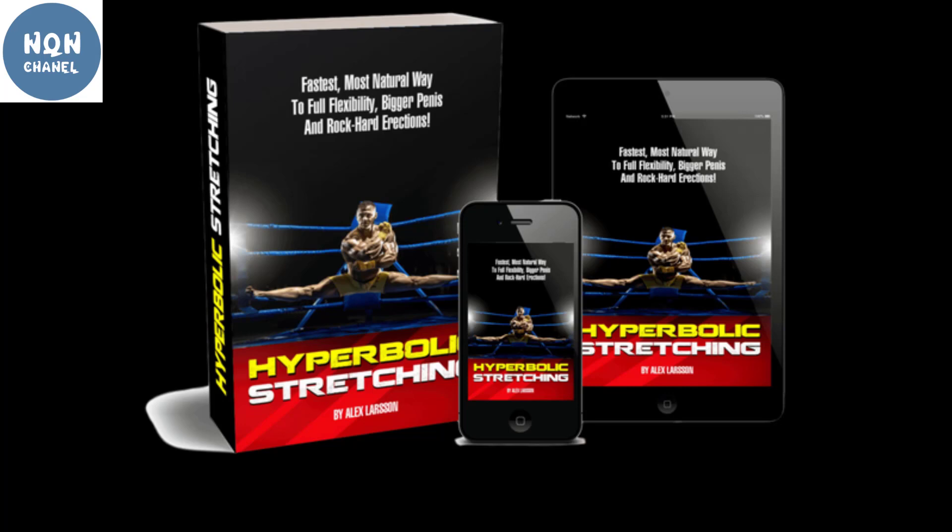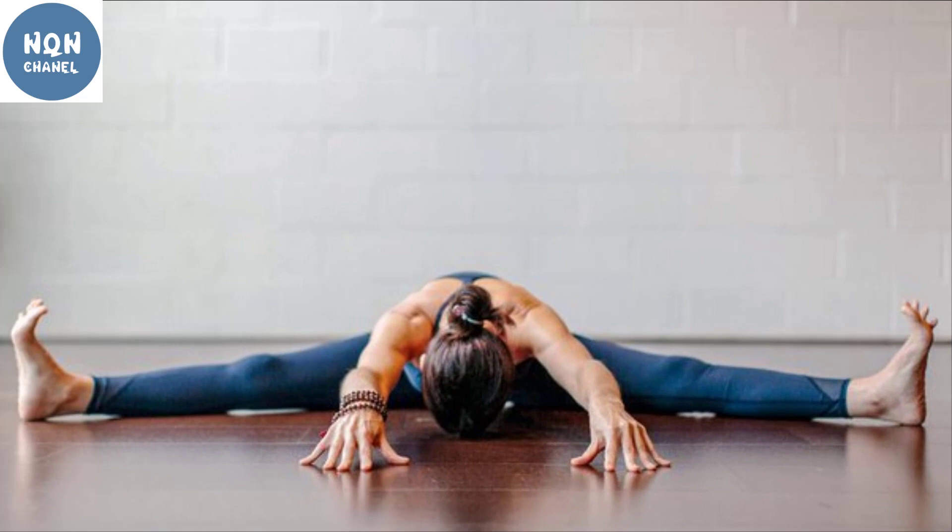Hyperbolic Stretching aims at pelvic tissues and allows them to get split into 95 degrees between both thighs. The primary objective of the exercises is to achieve splitting between legs. This digital program teaches you the right way to perform these exercises. With regular stretching exercises, your pelvic muscles become healthier and improve lower back muscles.